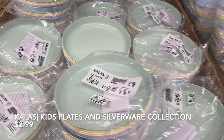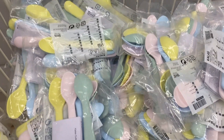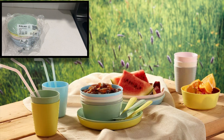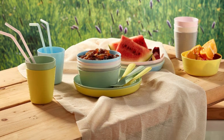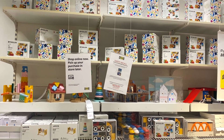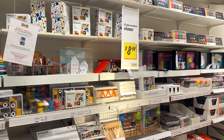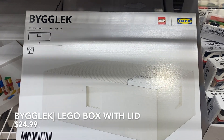These kids' plates and flatware collection are top sellers at IKEA. I bought only the spoons last time I was there, and not only did the kids love them but the adults did too, so this time around I bought the whole collection. Each set is $2.99.